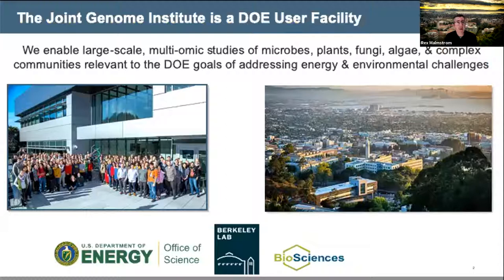The Joint Genome Institute is a U.S. Department of Energy user facility, located at Lawrence Berkeley National Lab in the San Francisco Bay Area. We're world leaders in the genomics of microbes, plants, fungi, algae, and diverse environmental microbiomes. We help researchers characterize how these organisms and communities carry out complex biogeochemical processes and how they can be harnessed for sustainable biofuels and bioproducts. We have expertise in DNA and RNA sequencing, DNA synthesis, metabolomics, and data analysis.